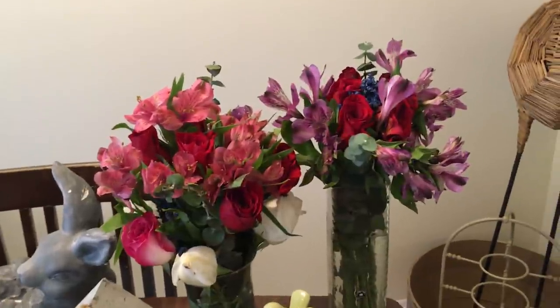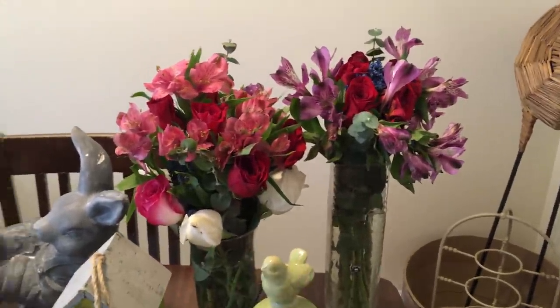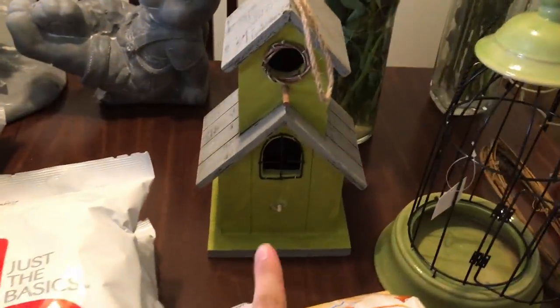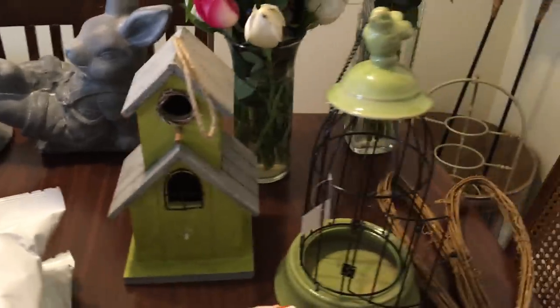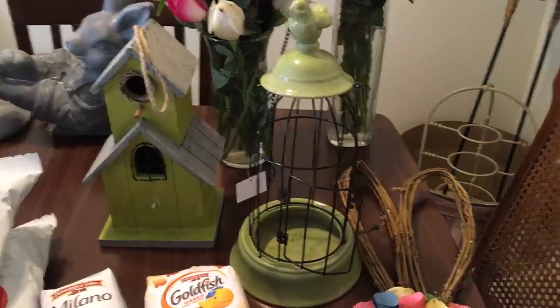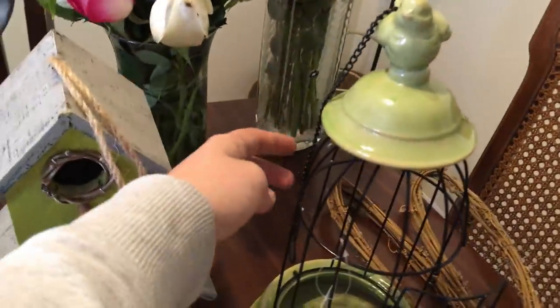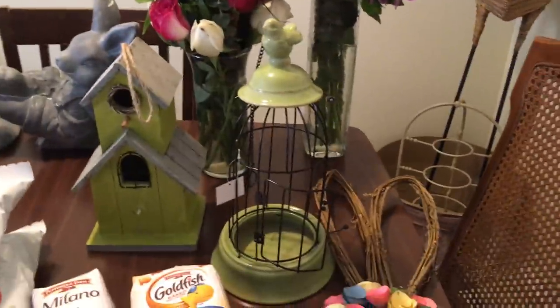I have two lovely bouquets of flowers — after I found all the other stuff I was like, this is so fun and springy, I want some fresh flowers, so I went and found these. I have a little birdhouse; it's missing something at the bottom but that's fine. And I have this decoration — possibly a bird feeder — it can be hung, but I'll probably just keep it inside.